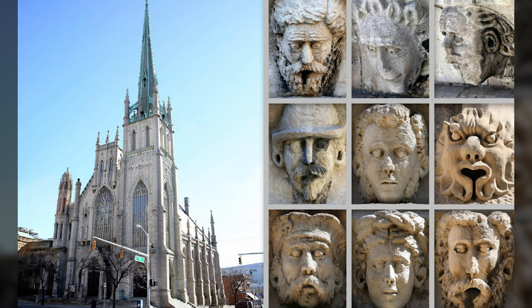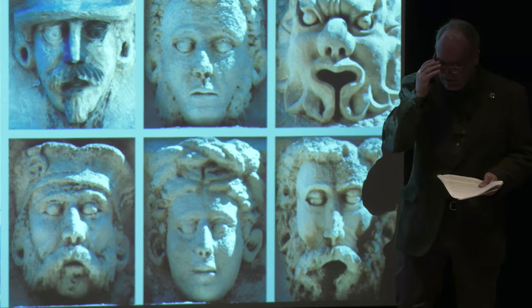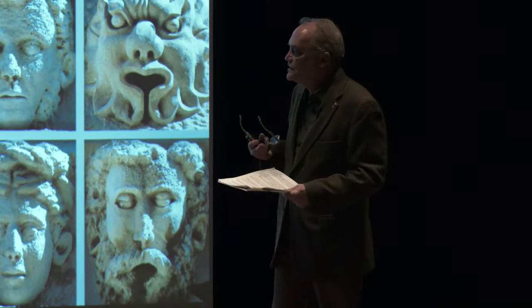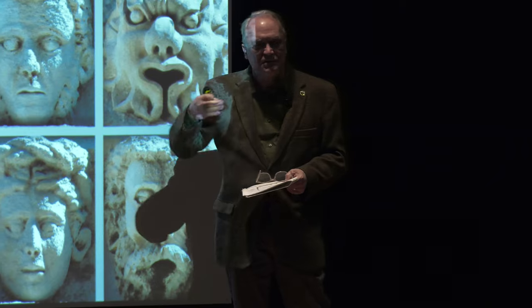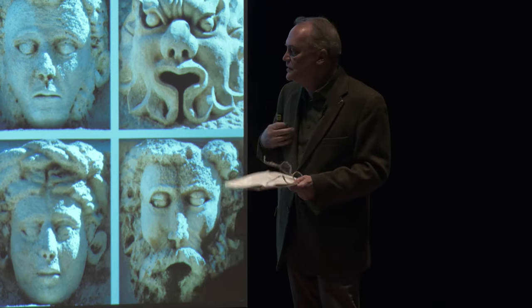Now we're back in Detroit. This is Fort Street Presbyterian Church, built in 1855 at 631 West Fort Street. The architects are Albert H. Jordan and James Anderson, and the sculptor is unknown. These five pieces are all on the west side of the building, easy to see. I thought there must be sculpture on the east side as well, but you can't tell because they built a church house — a community center — right next door about 20 years after the church was built. So I called them up and asked if there was sculpture on that side of the building, and they said yes, but you can't see it unless you go inside the church house.